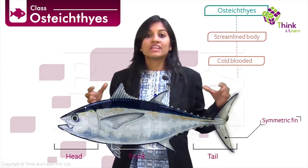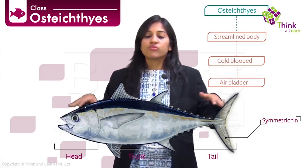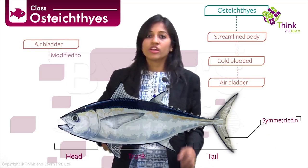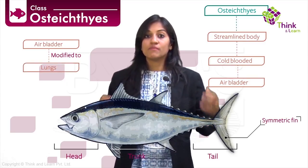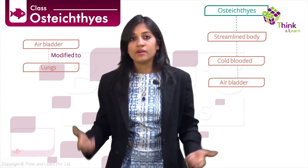They also evolved the crucial air bladder, which helps them primarily maintain buoyancy — keeping them floating without swimming, as opposed to chondrichthyes which don't have this ability. This air bladder, along with helping with swimming and floating, also forms the precursor to the lungs. In fact, in many bony fishes it is modified into lungs through which they can actually breathe air.